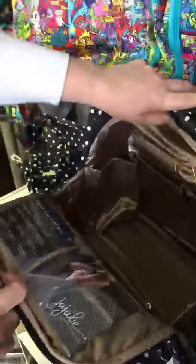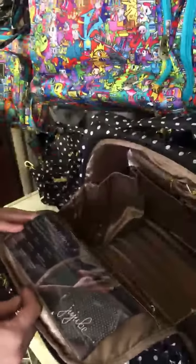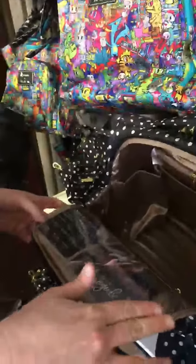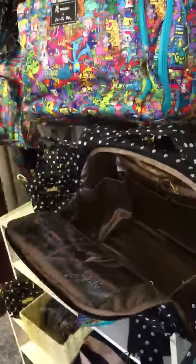This bag is our BFF bag, and if you open it up here, you can see all the way down into the bottom. The fabric on the inside is a different color from the outside so that you can find the stuff that you're looking for. There's zippers, there's pockets, there's more zippers here.